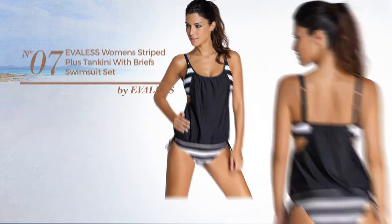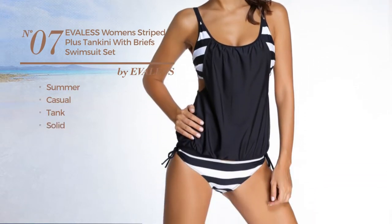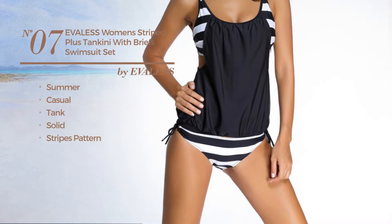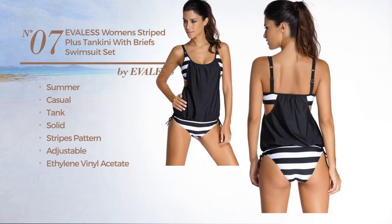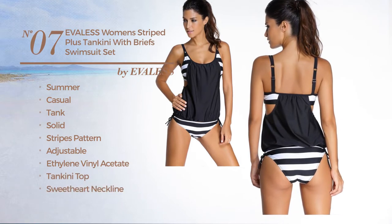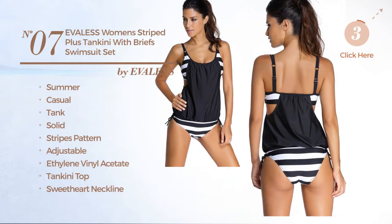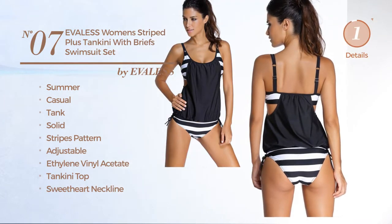Number seven: a Summer Casual Tank Suit Set featuring a solid design with stripes pattern, produced with adjustable ethylene vinyl acetate. This suit set includes a tankini top, sweetheart neckline, push-up bra, tie front, bikini bottom, and tie, available in 17 colors.